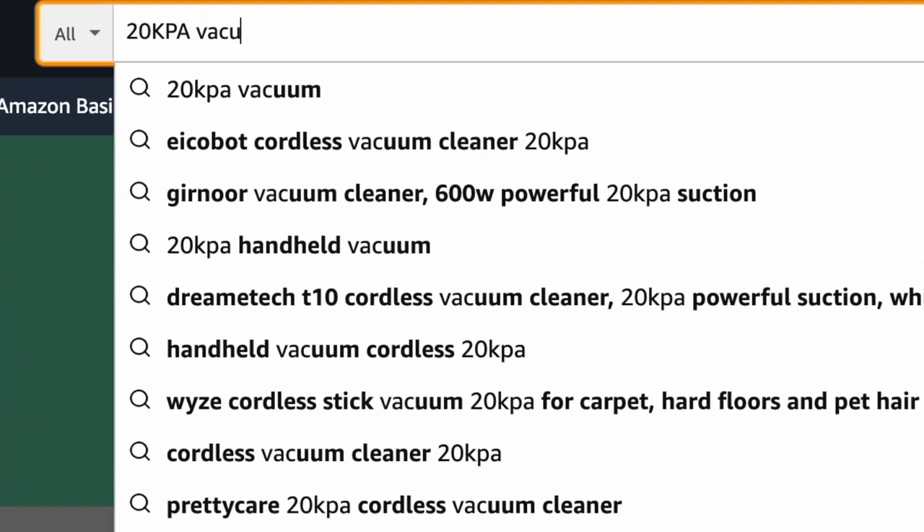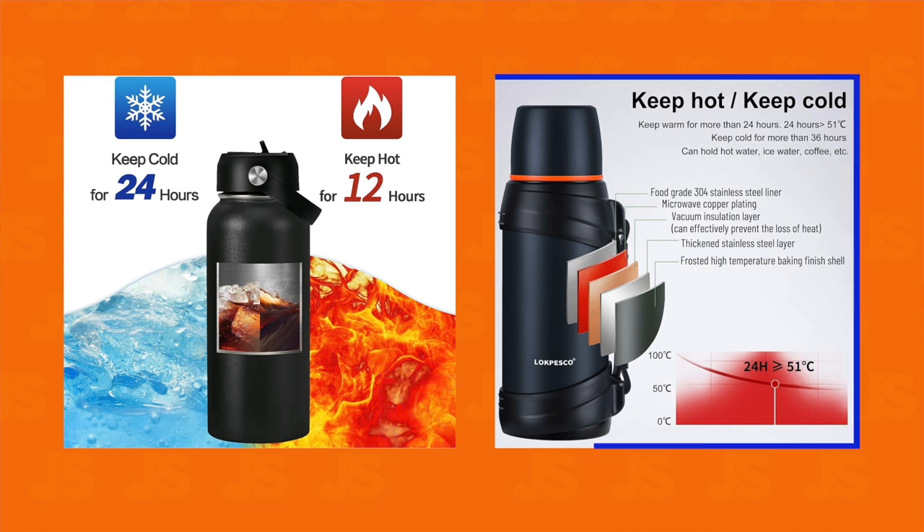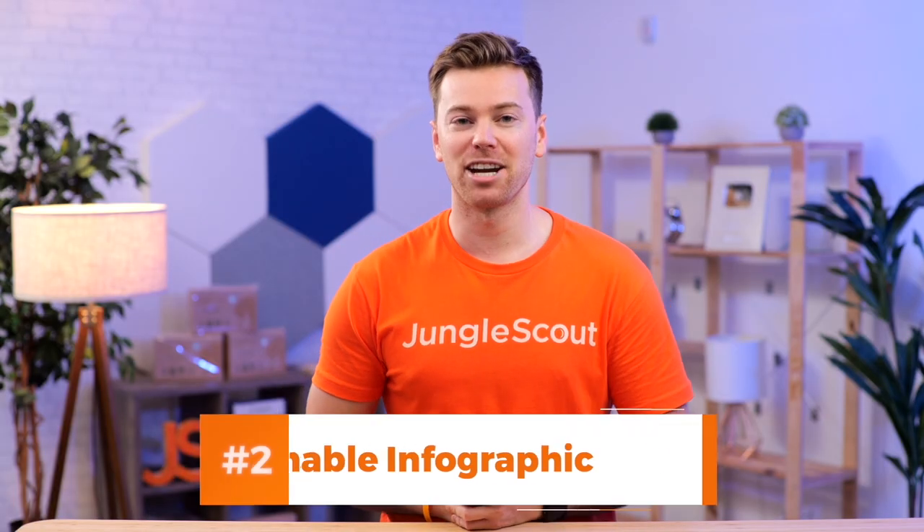When's the last time you searched for a 20 kPa vacuum cleaner? Now what about these two images? Again, the one on the left does a much better job of actually showing the multi-use capability versus the one on the right, which is making shoppers read a wordy infographic. This brings us to the second type of image that converts well, and that's a scannable infographic.